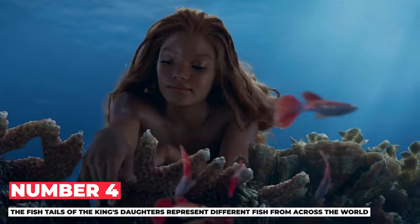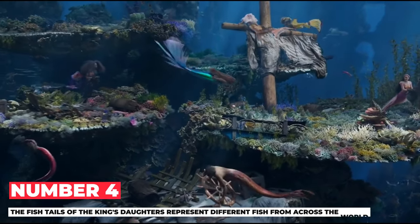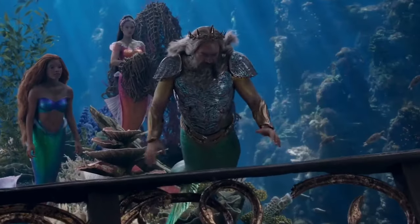Number 4: The fish tails of the king's daughters represent different fish from across the world. Ariel's sisters look and sound very different from each other because they represent various oceans from around the world. Their tails are designed to look like different tropical fish. Costume designer Colleen Atwood told Vogue magazine: 'I try to take all the different fishes and make them a part of the ocean world. The patterns on real fish are so amazing and beautiful.' According to The Little Mermaid Guide to Merfolk, the sisters' tail designs were inspired by fish like the Bimaculatus antheus, Emperor angelfish, Altum angelfish, Red Texas cichlid, Mandarin dragonet, and Potter leopard's wrasse.